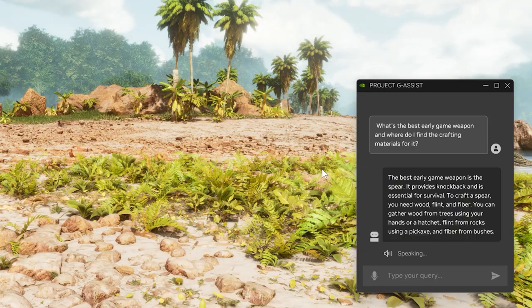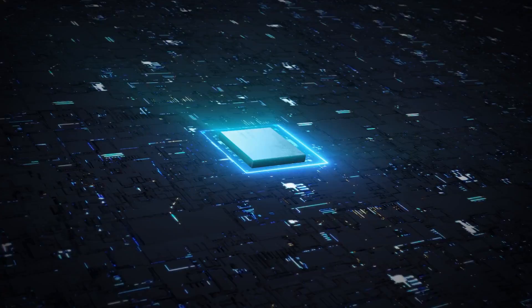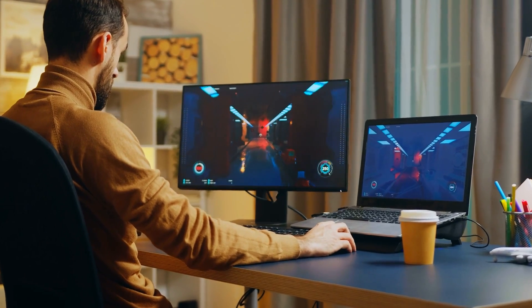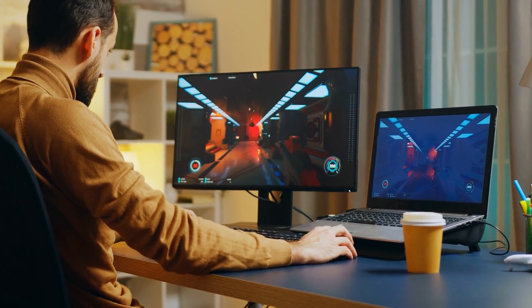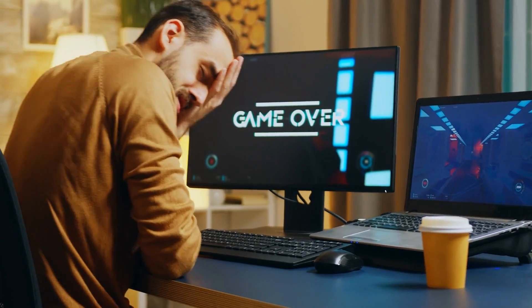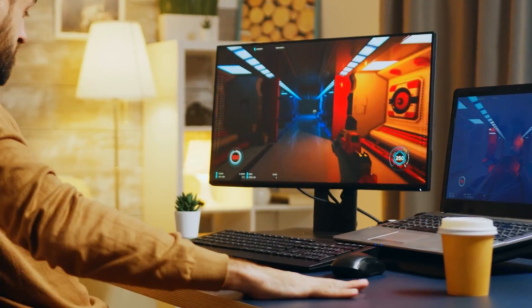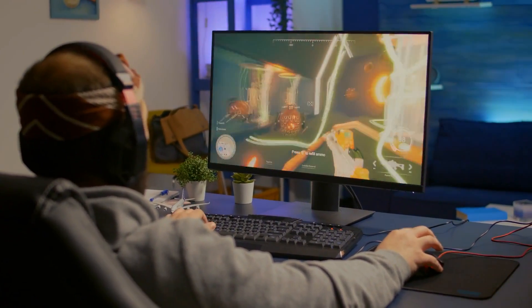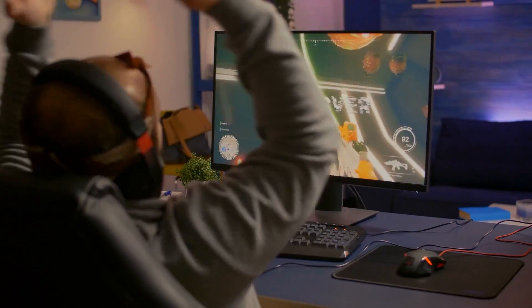And the best part? You won't have to break the bank to enjoy these benefits. With G-SYNC integrated directly into MediaTek scalers, these features are expected to be available in a wide range of monitors at various price points — meaning no matter your budget, you'll be able to find a monitor that offers the high-performance gaming experience you're looking for. This partnership also sets the stage for future innovations, and as NVIDIA and MediaTek continue to collaborate, we can expect new technologies that push the boundaries of what's possible in gaming.